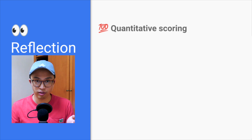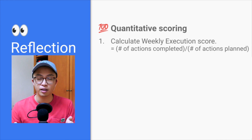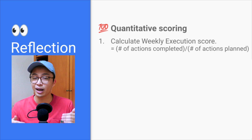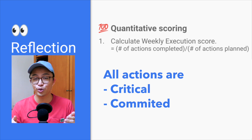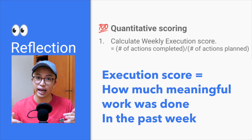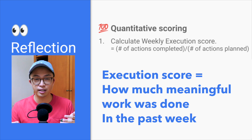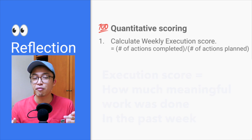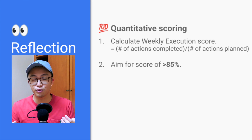During the weekly reflection session, there are two things we need to do. The first is quantitative scoring. Here we look back at the list of actions we planned out for the previous week and see how many of those actions we completed compared to how many were initially planned. Based on that ratio, we calculate our execution score. Since all our actions are critical and committed, the execution score shows how much meaningful work we actually did in the past week. The authors say, based on their research and study, that if you are able to maintain an average of 85% for your execution score, then it is very likely that you will achieve your 12-week goal.